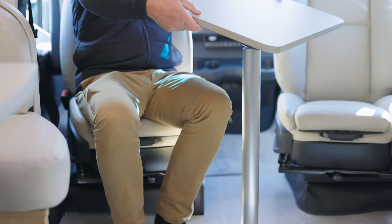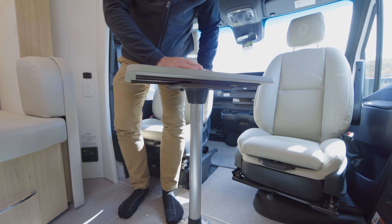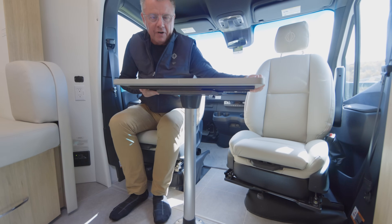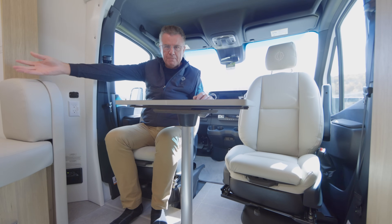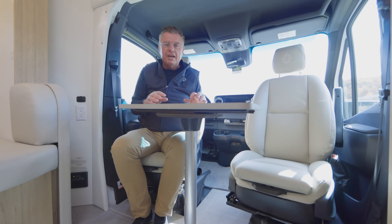Nice little option — our optional front table area here. Just locks in place. Beautiful secondary table, great for entertainment. We can have four people in the booth area, and two more people out front. Great as a secondary workstation, or playing cards, having a cocktail, watching TV.